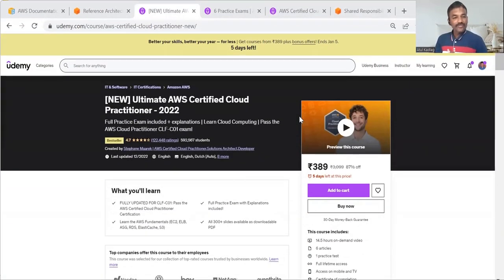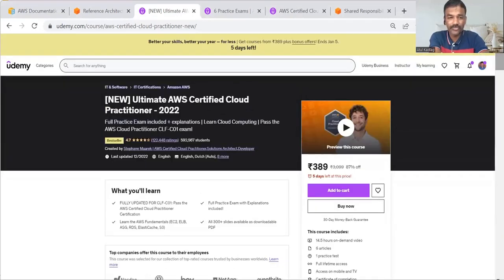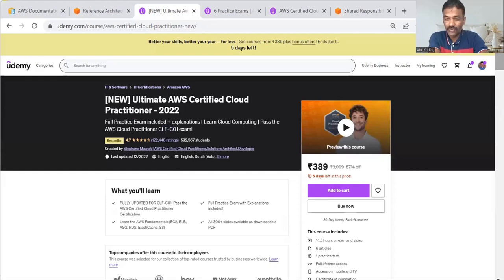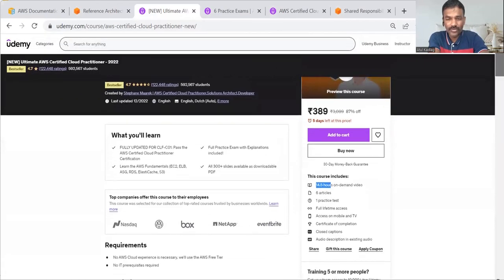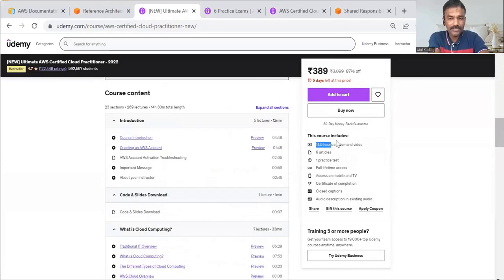The very first thing I used to prepare is this course from Stephane Maarek, a popular instructor on Udemy. I've provided the link in the video description. This is the course that prepares you for the CLF-C01 exam and is the starting point for everyone. The course is around 14 to 14.5 hours of on-demand video — you don't need to spend all 14-15 hours but at least 12 hours.